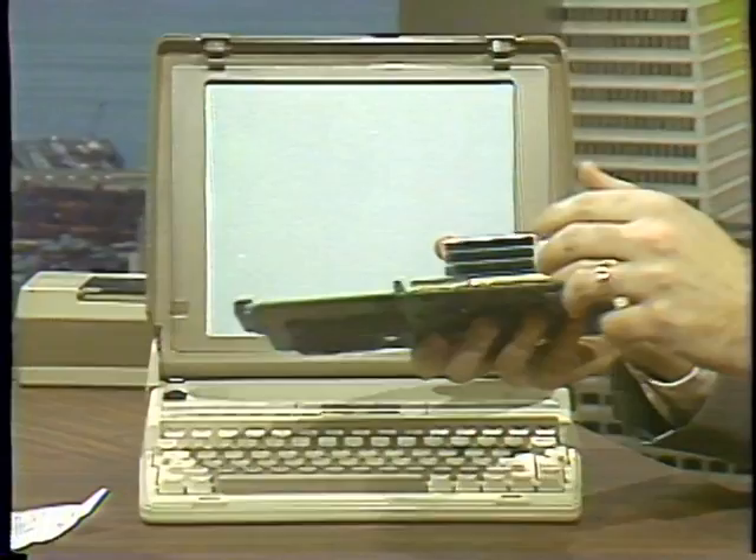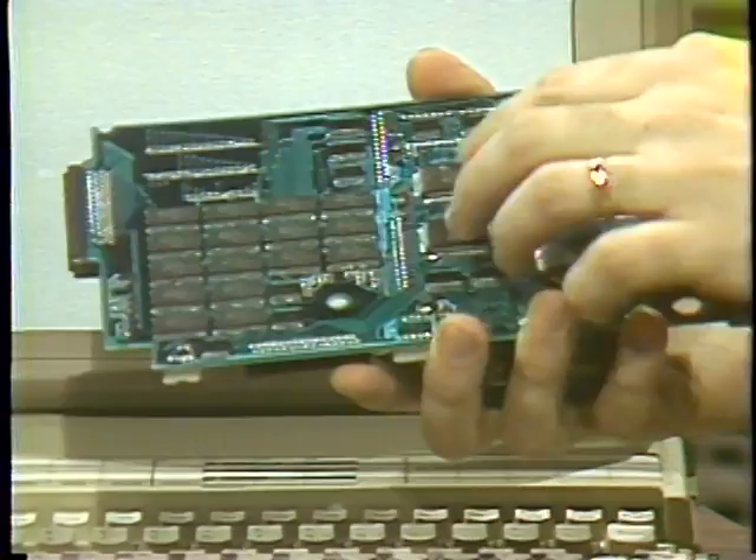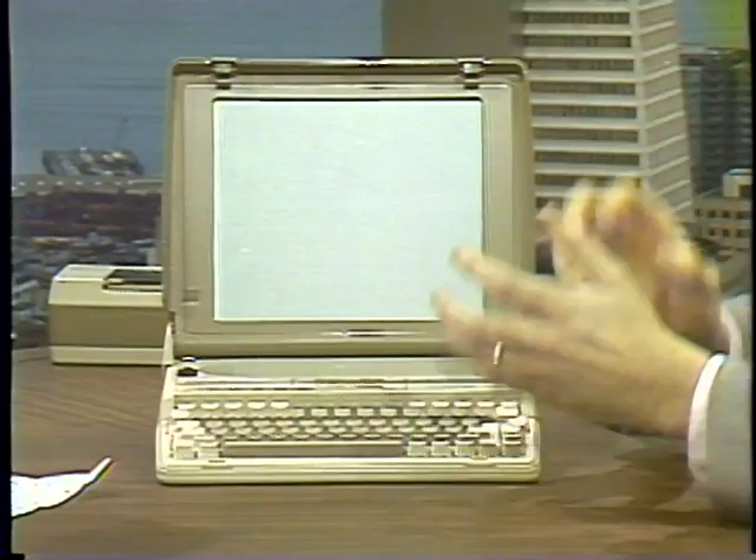Surface mounting means components are laser-soldered on the board instead of plugging into a socket, giving a lower profile and allowing mounting on both sides. There's 128K bytes of memory in this small area, and two gate arrays control the screen. The screen is divided conceptually into two components, controlled together by the gate array controllers, giving a smooth scrolling effect from one end to the other.